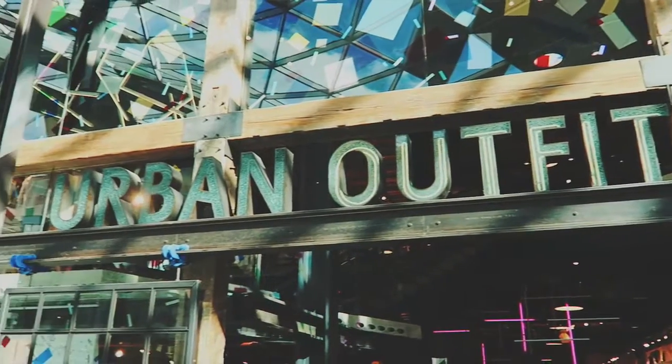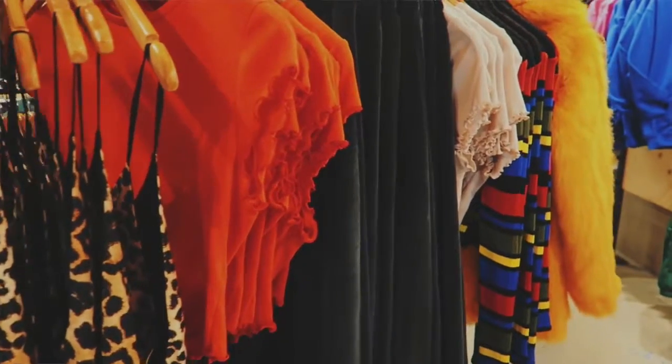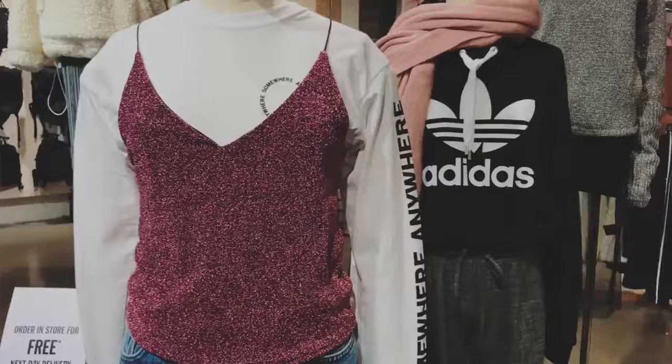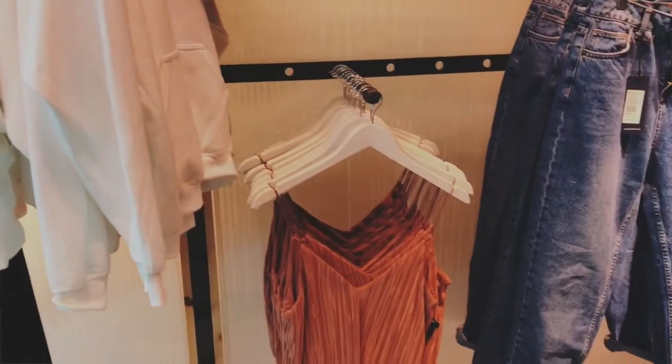Next I went to Urban Outfitters. I love Urban Outfitters, especially the one at Westfield London, because it's really nicely laid out — it's very big, very spacious. It's got a pretty chill and calm environment which I really appreciate. The aesthetic of the whole shop is really really nice.